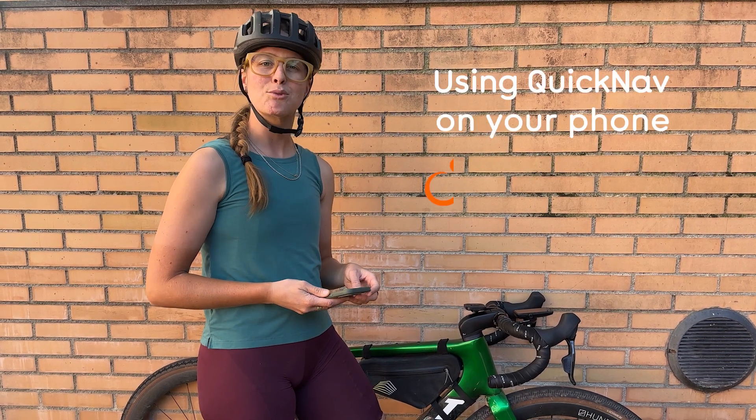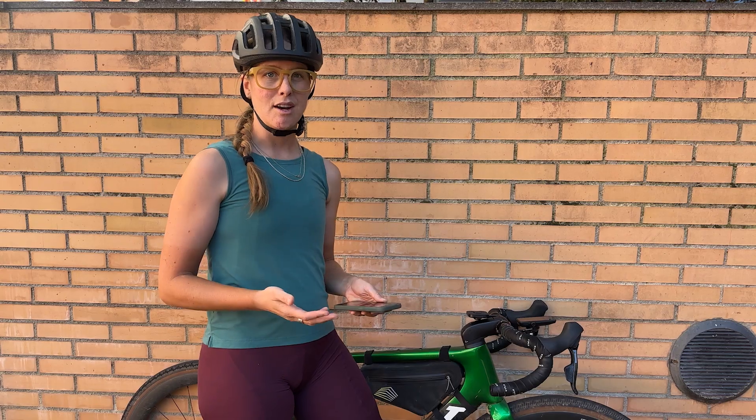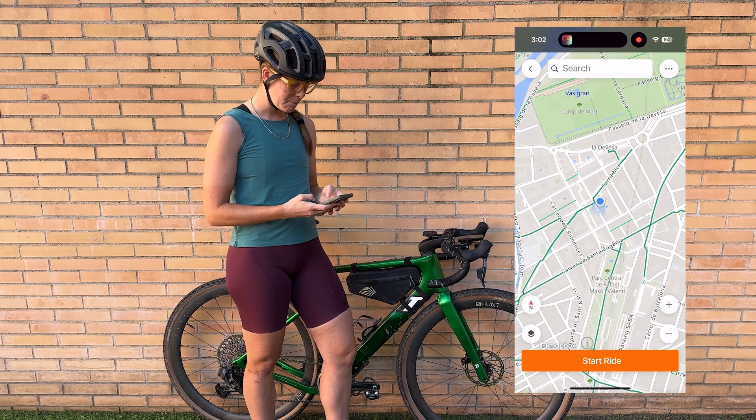So I'm going to use the Ride With GPS app and the feature called QuickNav. You type in what you're looking for and it will give you bicycle-specific routes to get there. What you do is go into the record feature and in the search area you can type in where you're going.